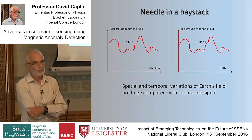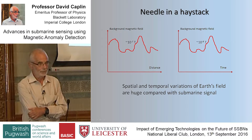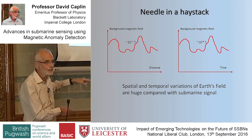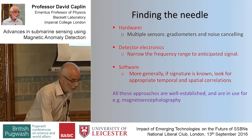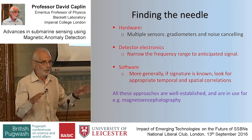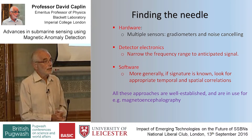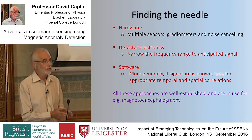But you've still got a vast ocean, and of course it's not a nice, uniform, steady magnetic field. You have both spatial and temporal variations which are enormous compared to the sensitivity of the SQUID. So you have a challenge: how do you find the needle — the submarine? You use lots and lots of sensors arrayed together to do noise canceling, and you do clever electronics. Even more, if you know what kind of thing you're looking for, that makes the task much easier — you look for a signature.